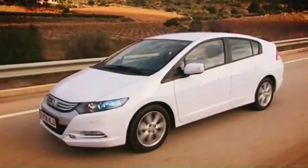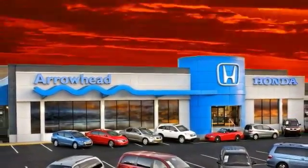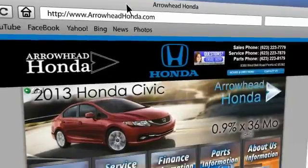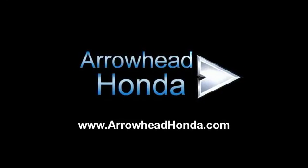Commitment to customer care at Arrowhead Honda doesn't stop with your vehicle purchase. Our Honda Service Department is staffed with factory-trained technicians, ready to perform everything from regular maintenance to expert repairs. Give Arrowhead Honda a call today. Thank you.